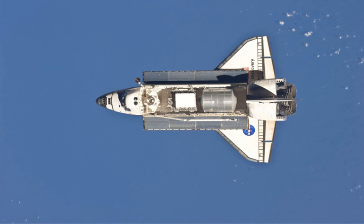STS-133 was the 133rd mission in NASA's Space Shuttle program. During the mission, Space Shuttle Discovery docked with the International Space Station. It was Discovery's 39th and final mission. The mission launched on 24 February 2011 and landed on 9 March 2011.